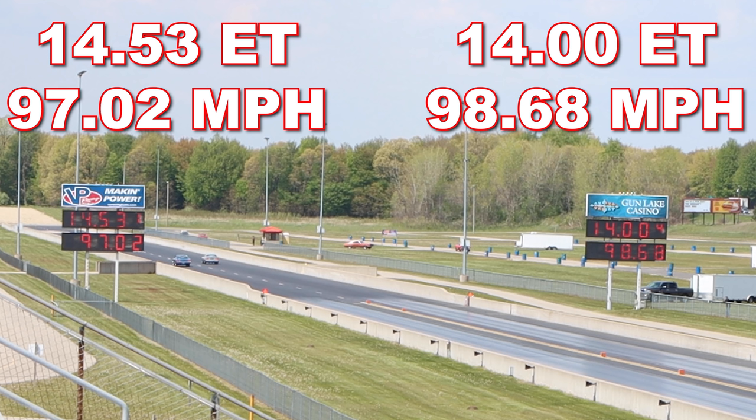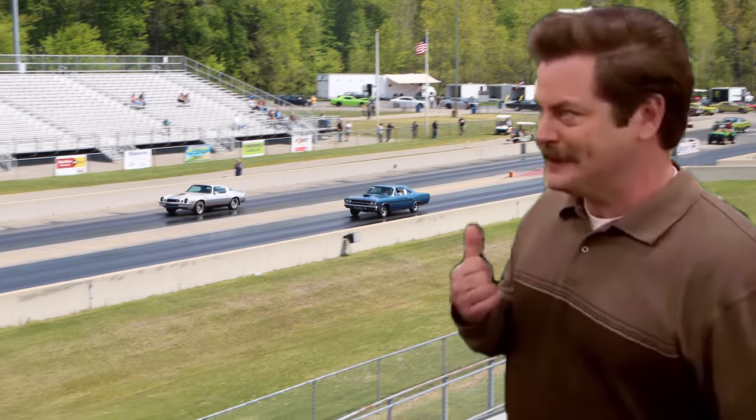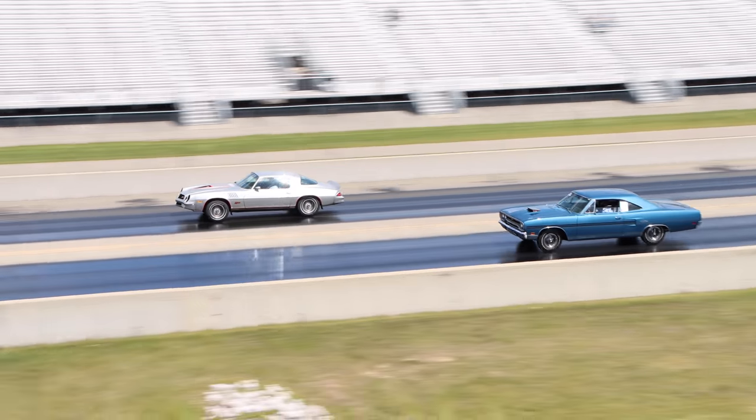A big thanks to the owners for bringing out these two cars. It was absolutely awesome seeing them on the drag strip in their natural habitat.